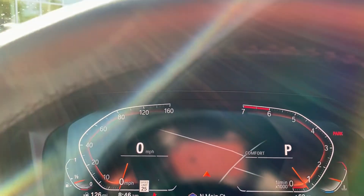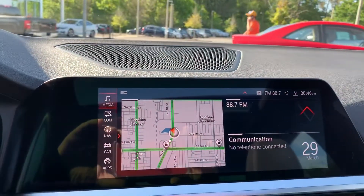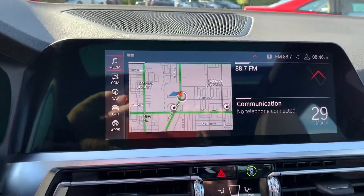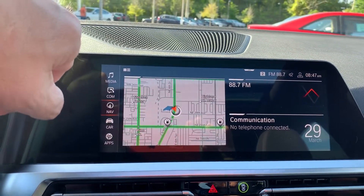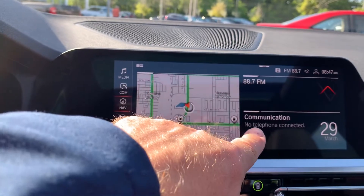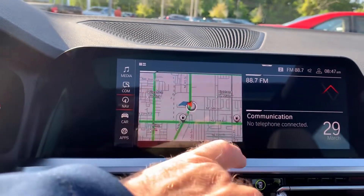Love this new redesign on the instrument cluster and the way they've integrated the screen into the car — you have a little bit bigger screen there. There's your navigation, and of course you do have Apple CarPlay. You can actually have up to four tiles right here: your radio, your Bluetooth, and various other things like sport mode, etc.